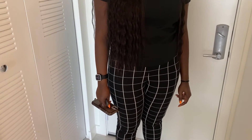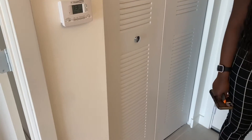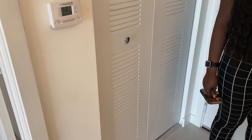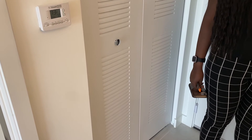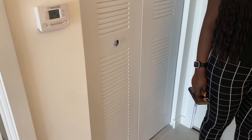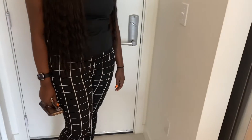I grew up here and never saw it — yeah, we popped up. It's brand new. We also have a sister property called the Bohemian, which is going to be seven stories and is about 10 minutes east from us. They have ocean views — a little more expensive, but very nice too.